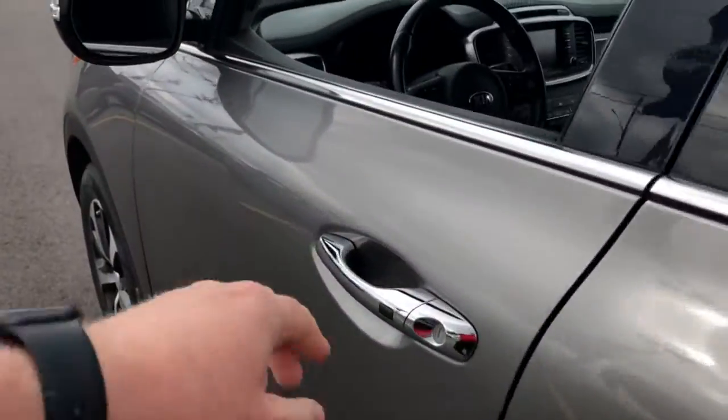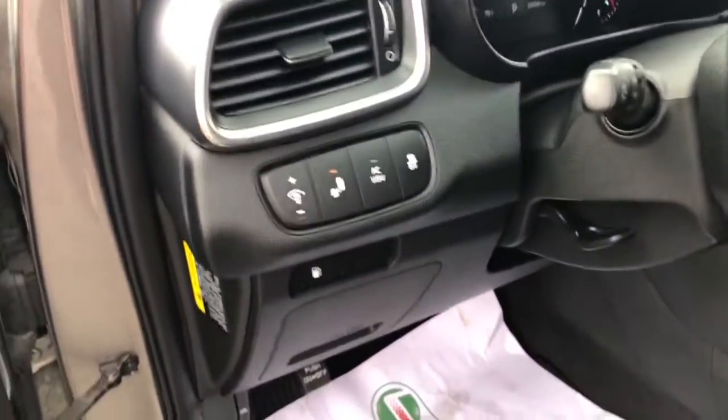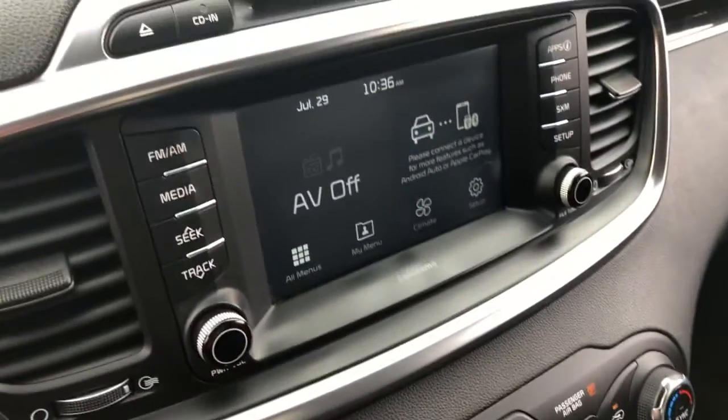which is pretty awesome. And keyless entry on both driver and passenger doors. You can have a bunch of other features as well — heated seats, heated steering wheel, backup camera, and there's all your connectivity with the touchscreen.